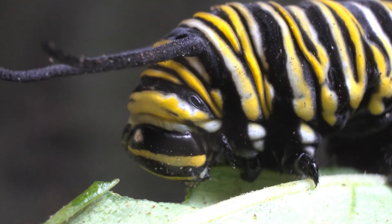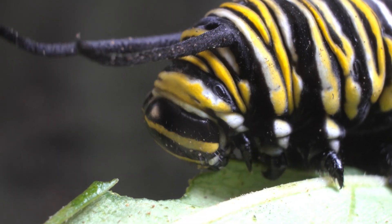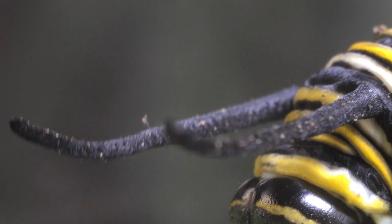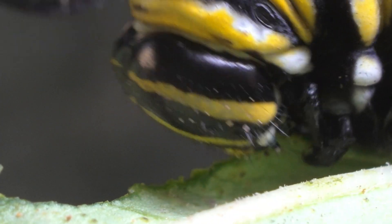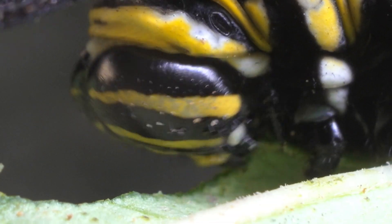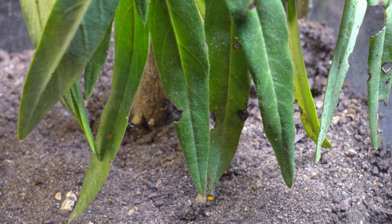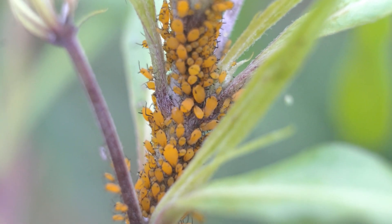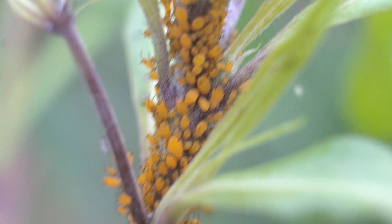It can grow up to 2 inches long, increasing its size more than 2,000 times from birth, when it's just a tiny 2 millimeters. The caterpillar enjoyed its daily ration of fresh leaves, but there was a problem. Something hidden in the leaves caused them to spoil too quickly. The plague of the greatest predator of this plant, even more voracious than the caterpillar, was the aphid.